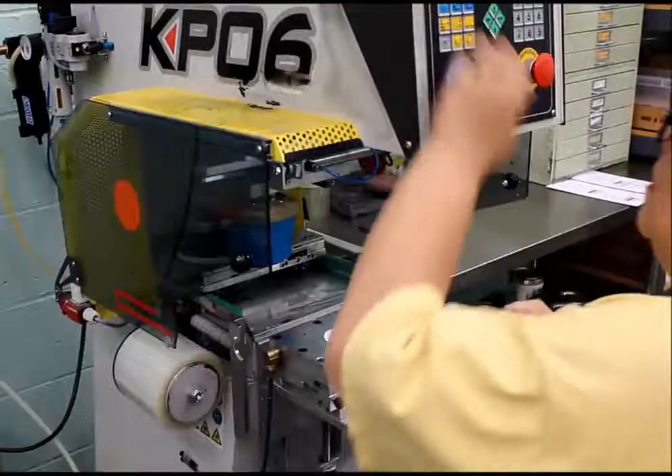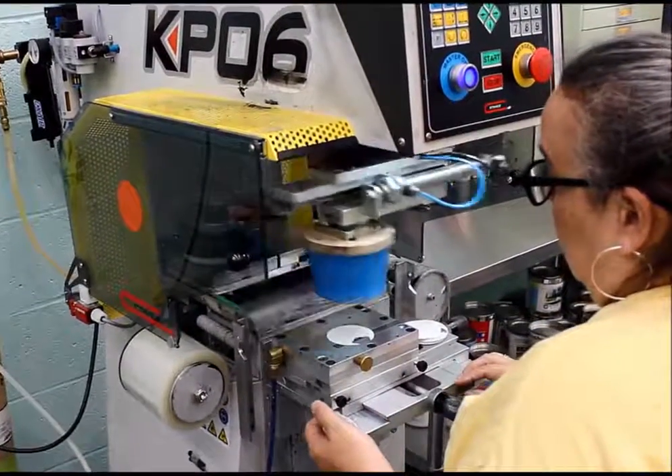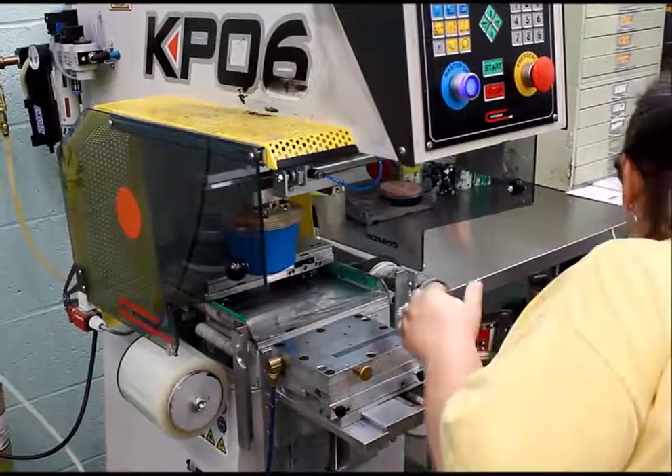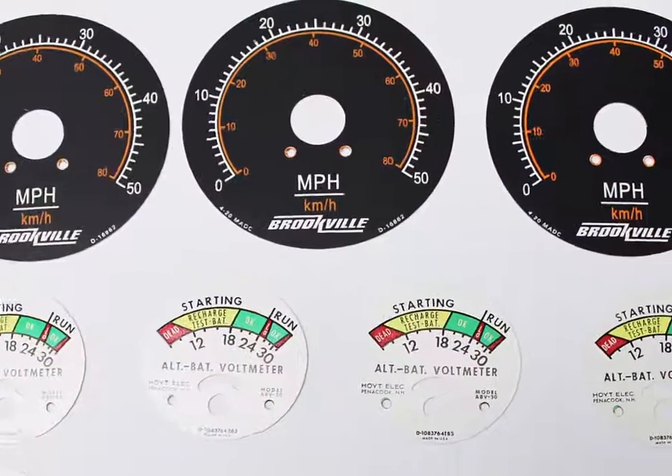Don't forget, Hoyt can customize to your specifications with special dials, ranges, and cases to fit your requirements. All Hoyt dials are dry offset or pad printed using sun-fast inks. This process ensures a quality and consistent product every time.